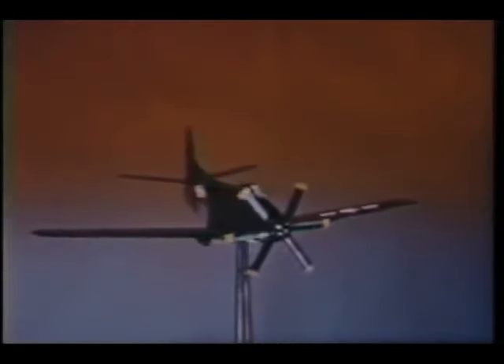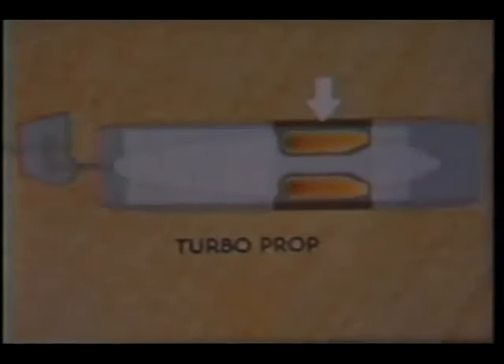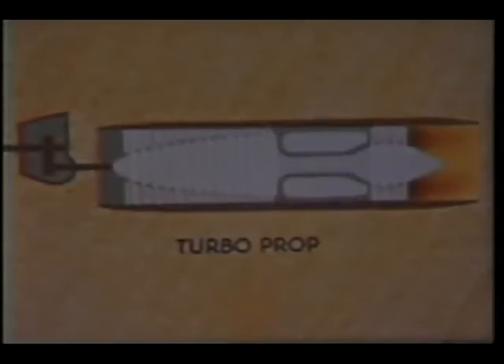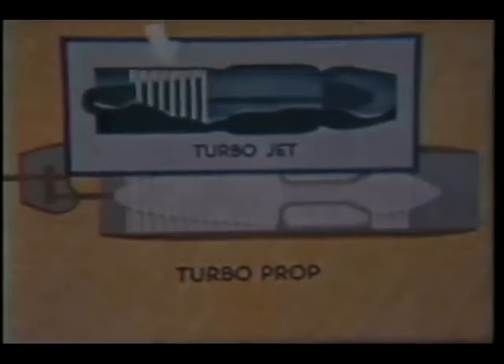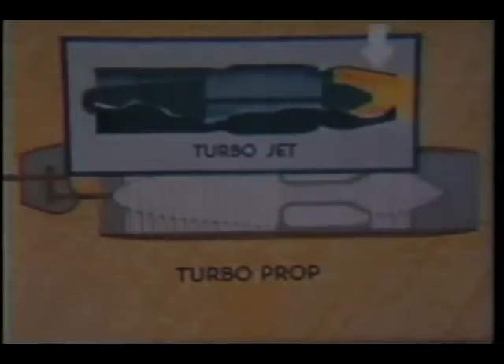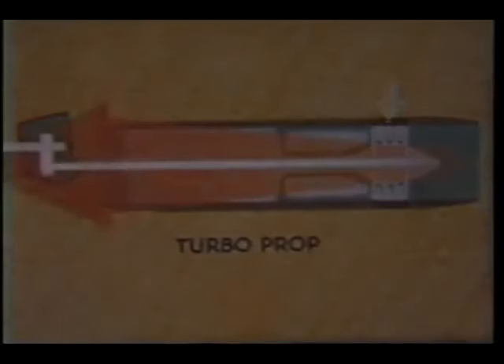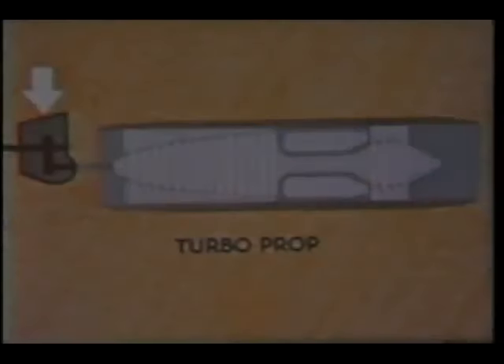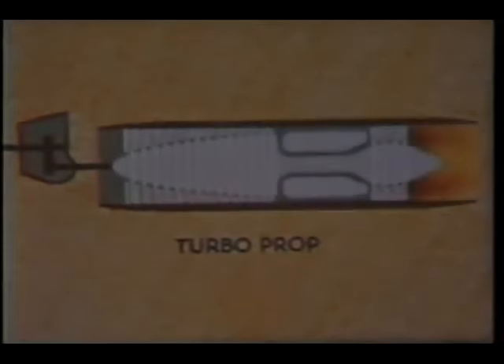A turboprop, like a turbojet, is a gas turbine engine. Air is compressed and delivered to the combustion section. There, fuel is added, and the mixture is burned. The expanding gases release tremendous amounts of energy. In a turbojet, a turbine absorbs only the amount of energy necessary to operate the compressor and engine accessories. The remaining energy becomes jet thrust by reaction from ejection of the exhaust gas at high temperatures and high velocity. In a turboprop, the turbine is designed to absorb maximum energy from the expanding gases. This energy is converted to shaft horsepower and used to drive a propeller through a reduction gearbox, as well as the compressor and engine accessories. About 10% of the turboprop engine's propulsive force is jet thrust, but all the rest, the main propulsive force, comes from the propeller.